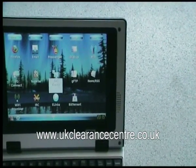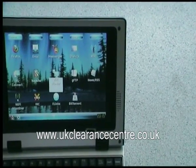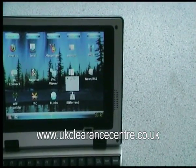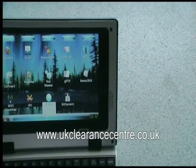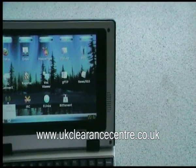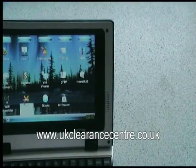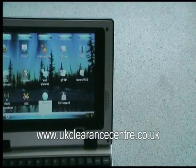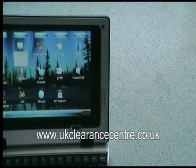There's the Napster client, there's a VNC viewer for viewing other desktops, there's FTP software, there's a news and RSS reader, there's a Wi-Fi stumbler for finding Wi-Fi hotspots, there's IRC chat, there's e-links, and there's also a BitTorrent client. That's all under the internet tab.